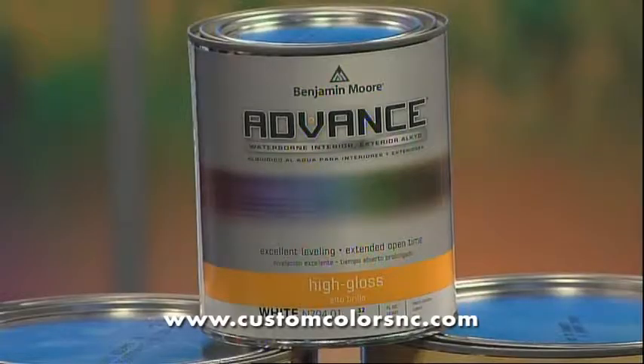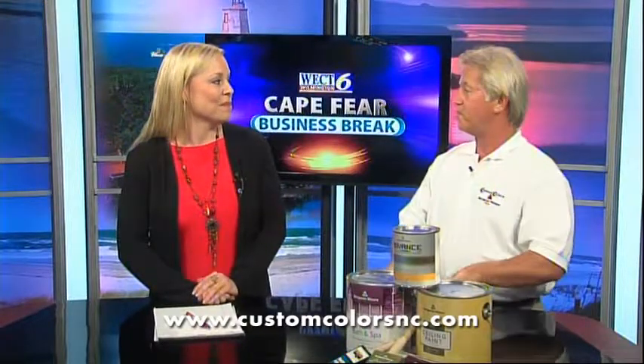And you also have a paint for trim. Yes, we do. This paint here will actually go on like the old oil paints, but it washes up with soap and water and it's low in the VOCs — volatile organic compounds — all of these paints are. People should just come by your store and get some help with those paints. Most definitely. Come in, see a representative, and they're going to be good to go.